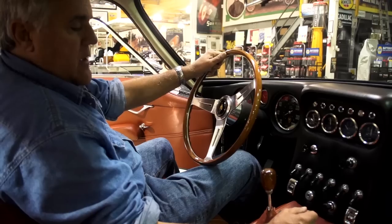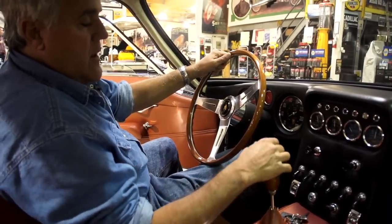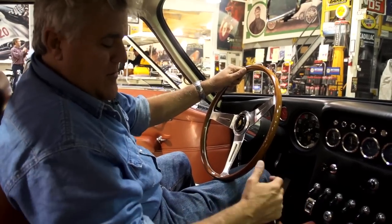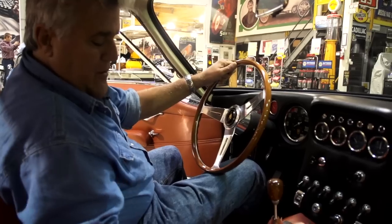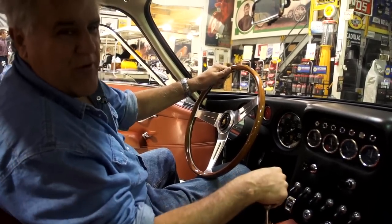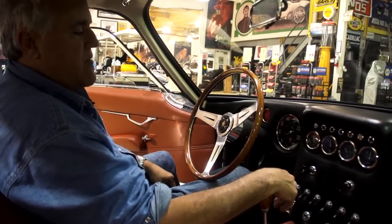I'm not sure what some of these do - that must be fog lights. Most of the Lamborghinis, they had switches up here, like the Miura. And if you didn't know, well, then you had to learn or memorize. You notice there's no pattern here that tells you what the gear shifts. If you could afford this car, you should be able to figure out how to shift it.